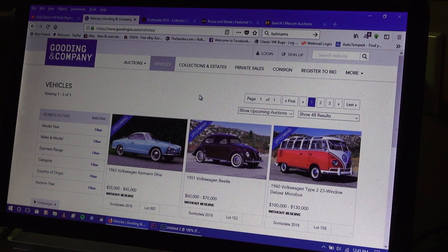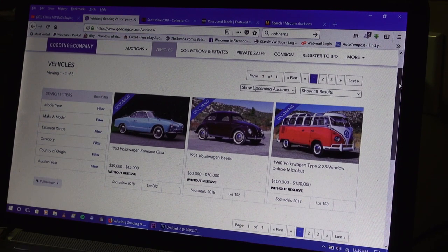I'm going to show you a couple of the websites I browse. This is Gooding & Company, and coming up this month — January 2018 — you'll see a '63 Karmann Ghia, a baby blue one, and look at this: they have it estimated at around $35,000 to $45,000. That seems pretty good.